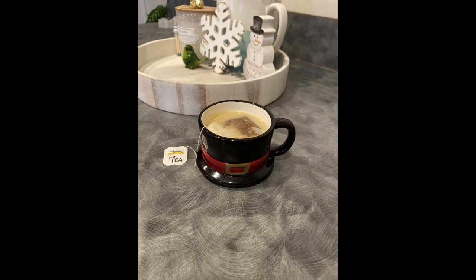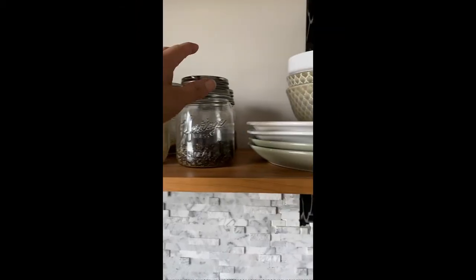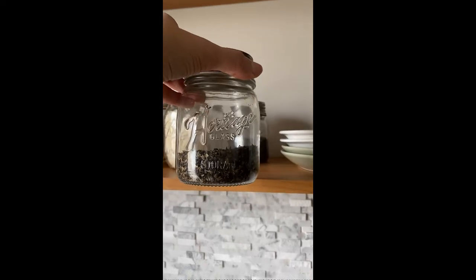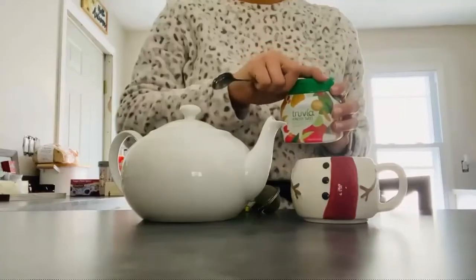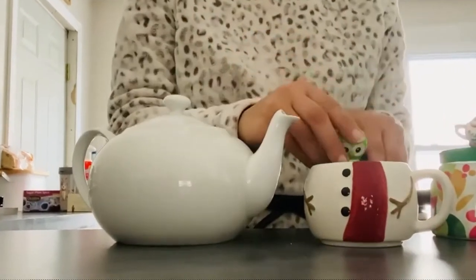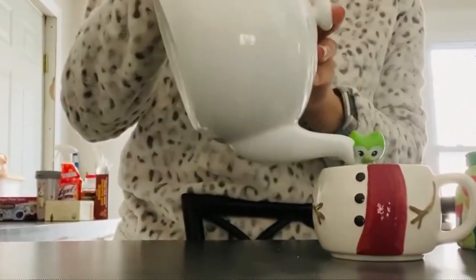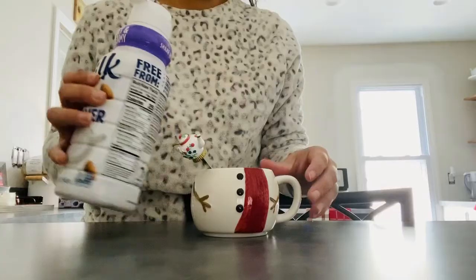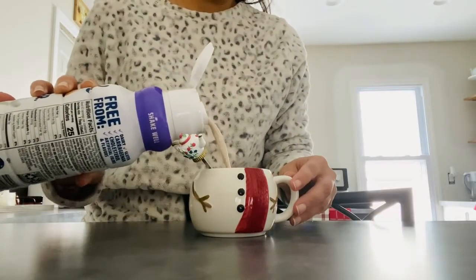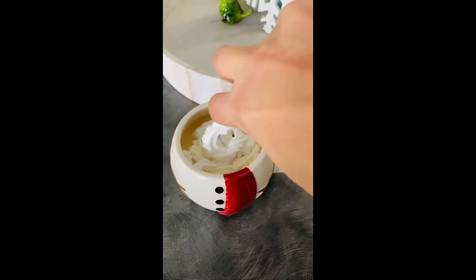This next tea is a classic holiday season flavor — peppermint mocha — and the way I prepared it you'd swear you were drinking a hot cup of cocoa. Simply add some stevia and tea leaves to a cup and pour over the hot water and let this steep for about five minutes. Then add some cream to it and top it off with whipped cream and sprinkle a little bit of peppermint candy canes over the top.